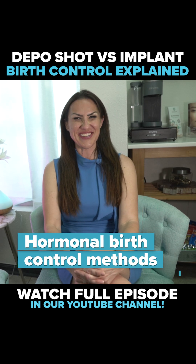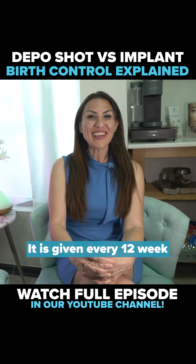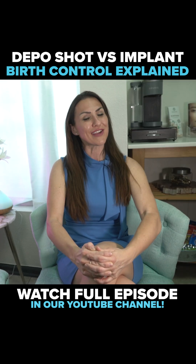Let's talk about hormonal birth control methods. Depo-Provera is an injectable shot that contains progesterone and is given every 12 weeks. It works by preventing ovulation and thickening of the cervical mucus to block the sperm.